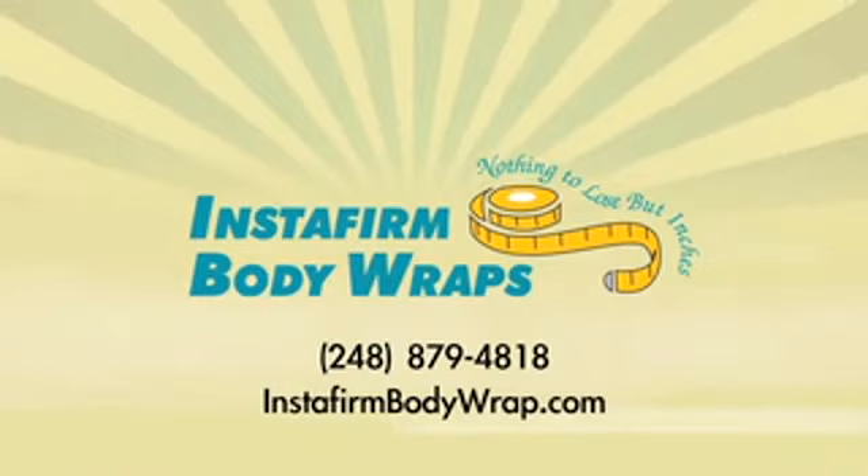We are offering right now a special for the first 50 people that come in — half off on our mineral body wraps and also half off on our EBS. If you would like to sculpt and tone your body, find all the details at InstaFirmBodyWrap.com or call them at 248-879-4818.